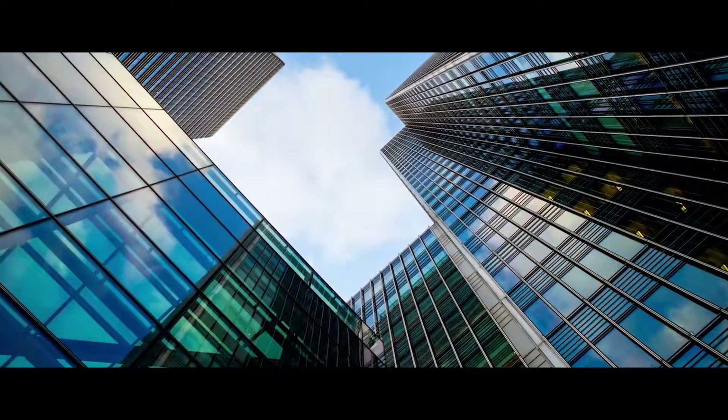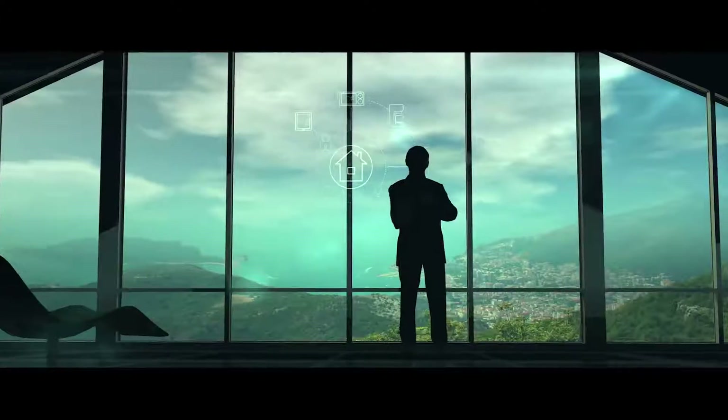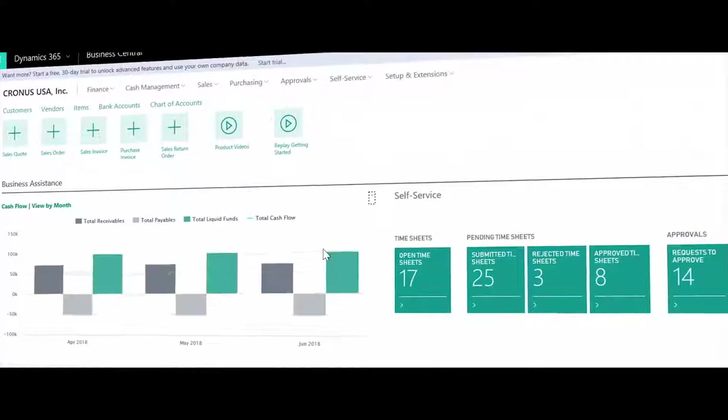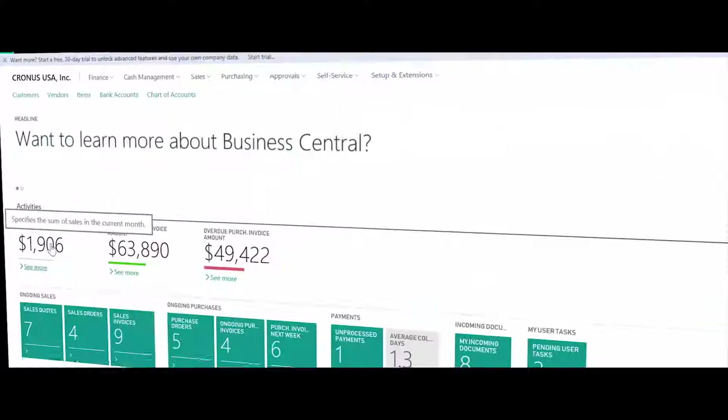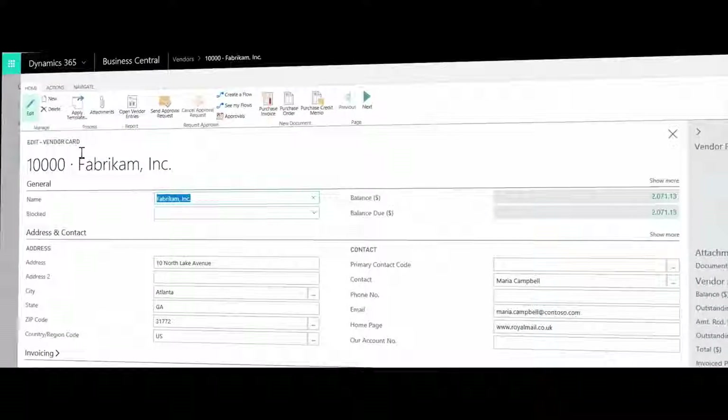We are in the middle of a fundamental refresh cycle for business applications, powered by the cloud, powered by data, powered by intelligence. You think about Office 365, Dynamics 365, the Power Platform, Azure — we've unified all of those assets through Dynamics 365 Business Central.